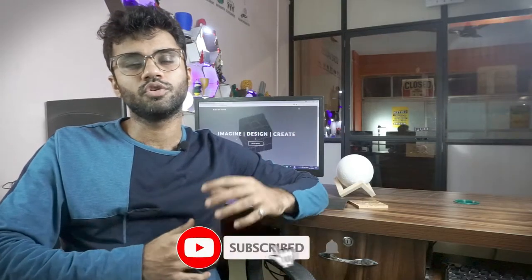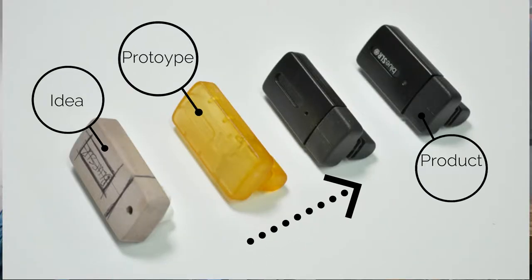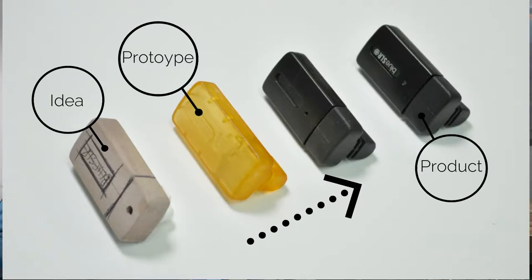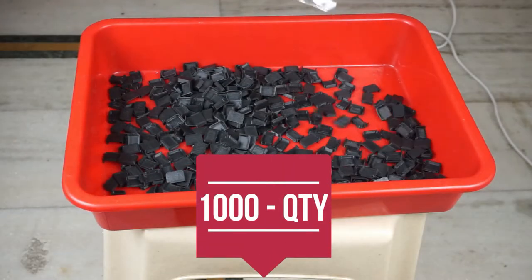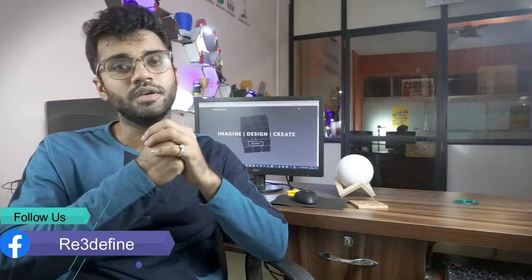When someone thinks about 3D printing, prototyping comes to mind first. Prototyping means the first model of an idea, meant for testing and experimental purposes. But now this technology is used for batch production for quantities which are not feasible for conventional injection molding. We received a task for making 1000 units of a part, and this video is about that experience — we've done complex and large prints, but never such a large quantity.